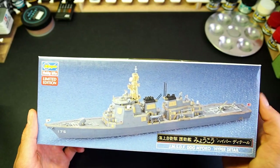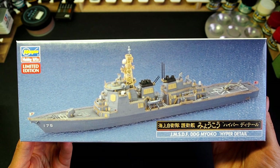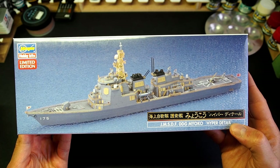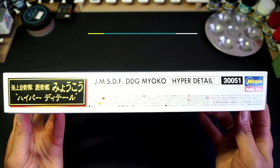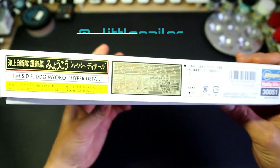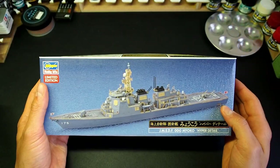So, the ship is quite interesting. Let's see the plastic version now. The box is quite average, I think. We can see that this is a hyper-detailed version from Hasegawa's limited tradition. Nothing special on the side, so let's dive inside.